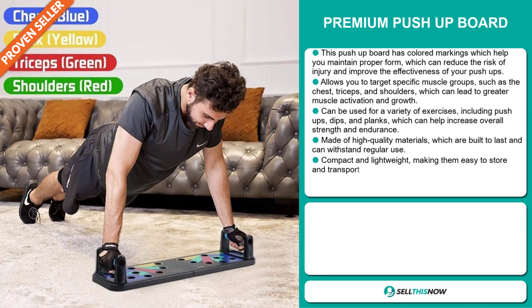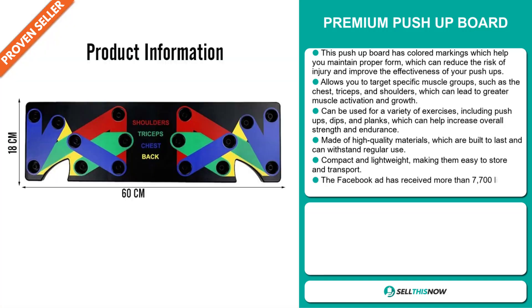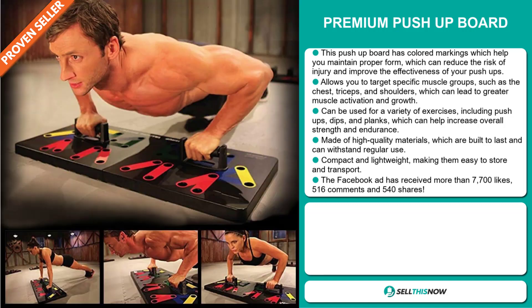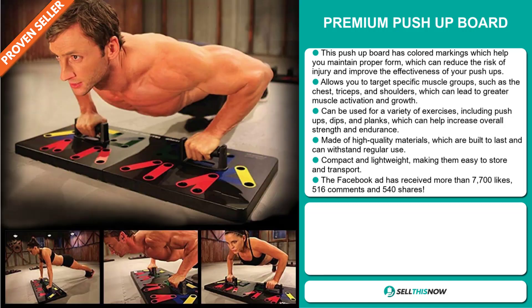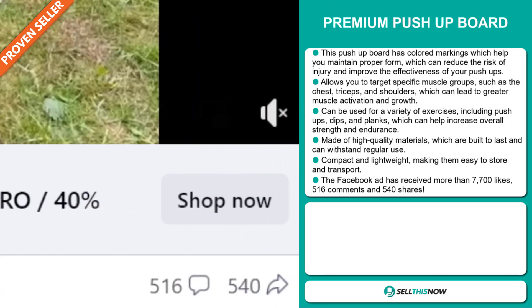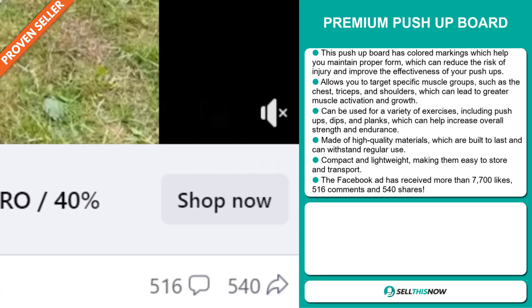It's made of high-quality materials which are built to last and can withstand regular use. It's compact and lightweight, making them easy to store and transport. And finally, the Facebook ad has received more than 7,700 likes, 516 comments, and 540 shares.